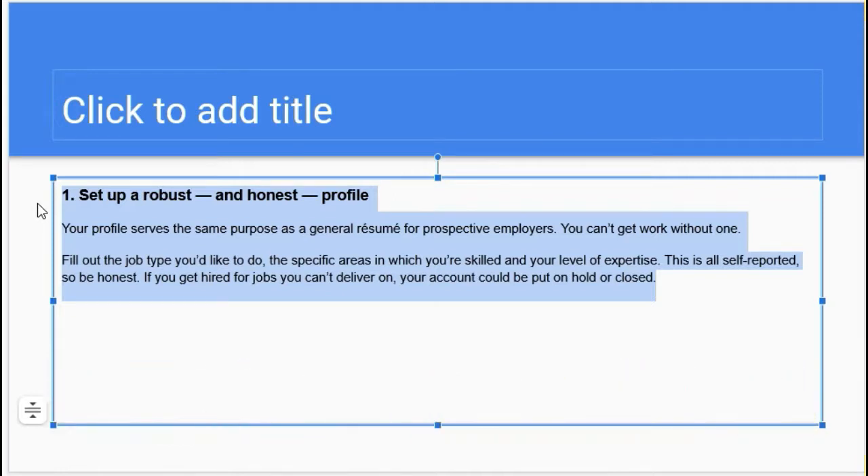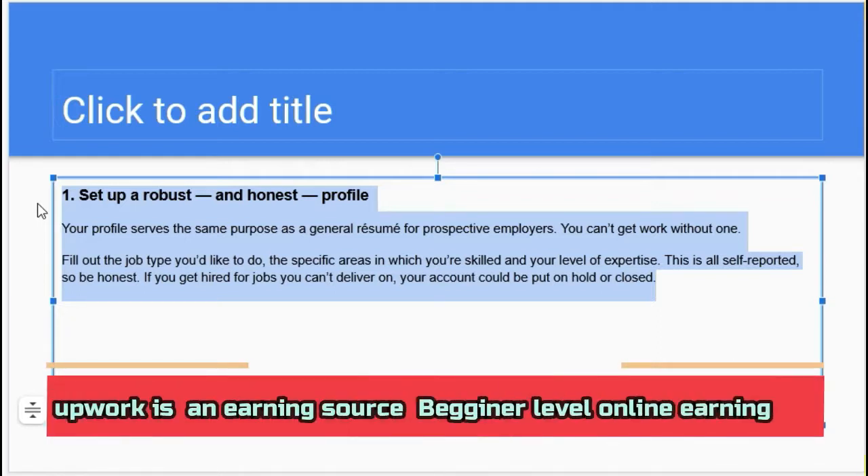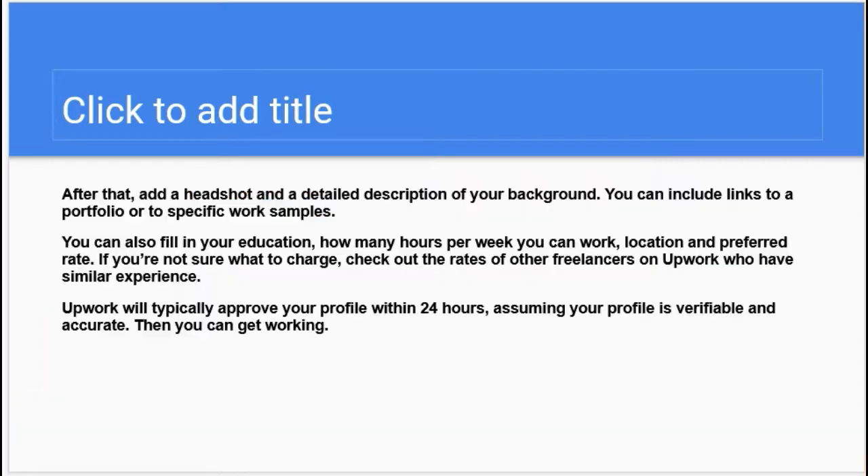If you get hired for a job you can't deliver on, your account could be put on hold or closed. So you must carefully make your profile. If you will not get the job done on time, your account will be closed or put on hold, because you can't produce your skills on time.